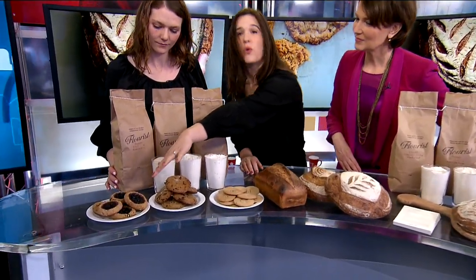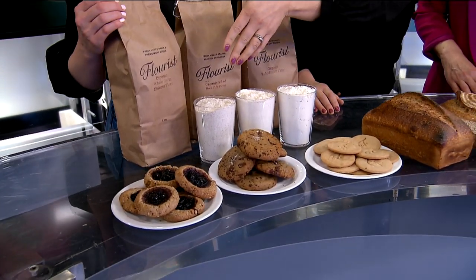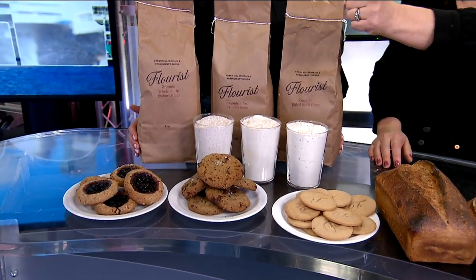So what did you bring in today? What kinds of things do you sell at Flowerist? Today we thought we would show you an assortment of our freshly baked cookies and our sourdough bread. We also brought some other items that you can buy at the end of your visit. These would be our super popular einkorn hazelnut jam cookies. This is a recipe that my grandma used to make. We use our whole grain einkorn for this — it's an ancient grain flour that's super popular.